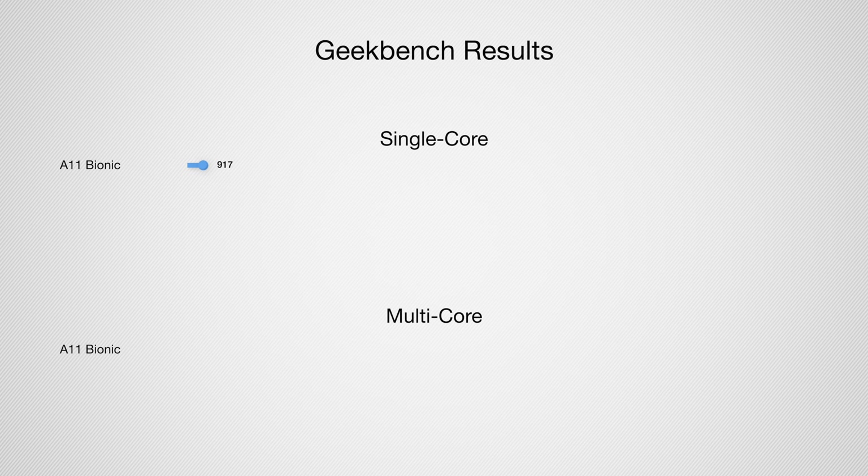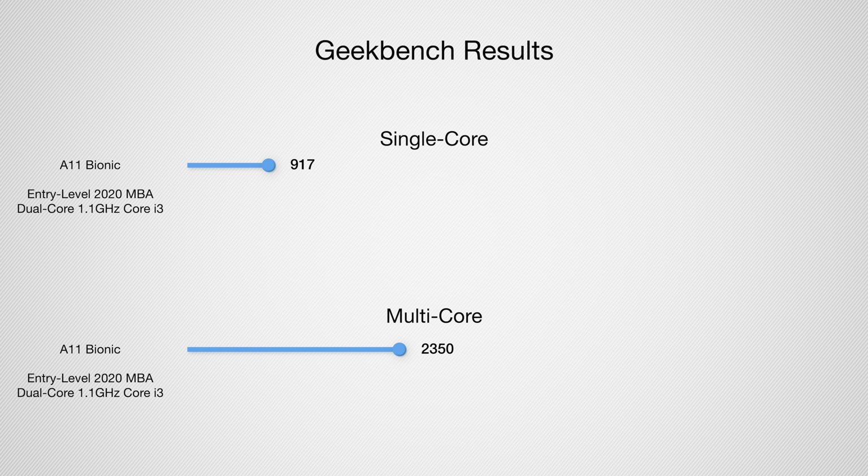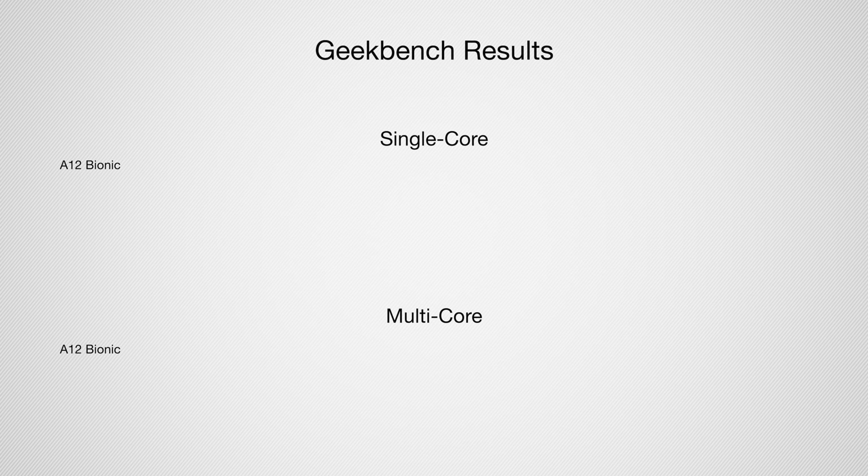It's crazy because the Mac is actually more expensive but performs slower in that multi-core test. Then Apple released the A11 Bionic, which debuted with the iPhone 8, 8 Plus, and iPhone X. It was a six-core processor and the first chip Apple released to include the Neural Engine. On the iPhone X it scored 917 single-core and 2350 multi-core, closest to the 2020 MacBook Air with an Intel Core i3 1.1 GHz dual-core, which averaged 1076 and 2842.